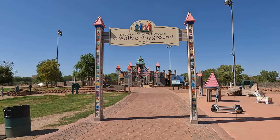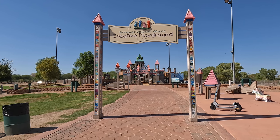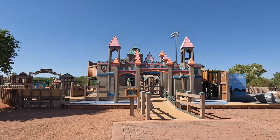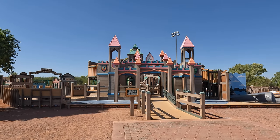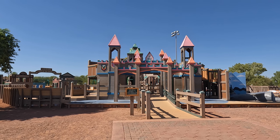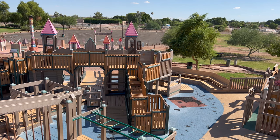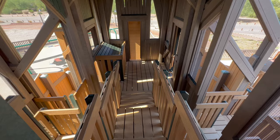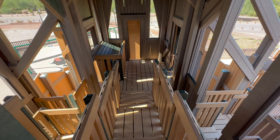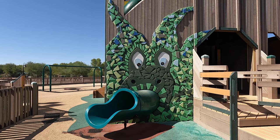The park also has things like a disc golf course and a boat ramp for the river, but the real gem here, especially if you have kids, is the Stuart Vincent Wolfe Creative Playground. The playground is built to look like a castle, and was opened in 2015, after the original was burned down in 2014. The playground is absolutely crazy, with all sorts of different levels and things to climb on and places to explore and slides, and the slide even ends in a dragon's mouth.